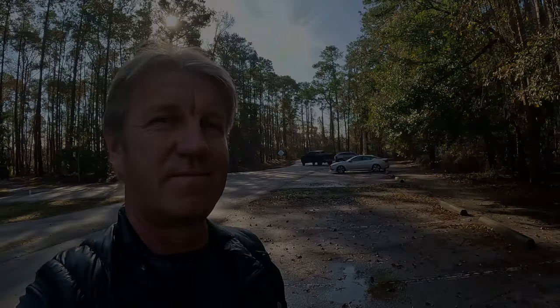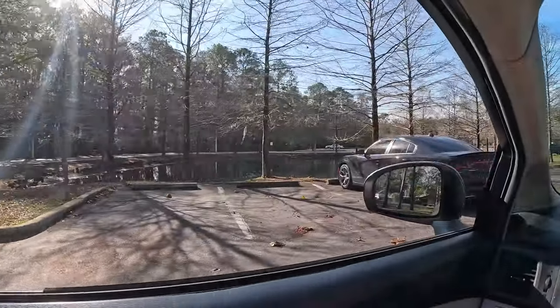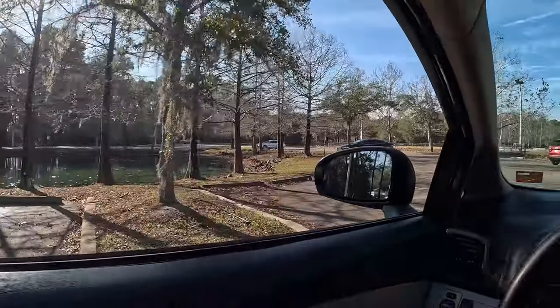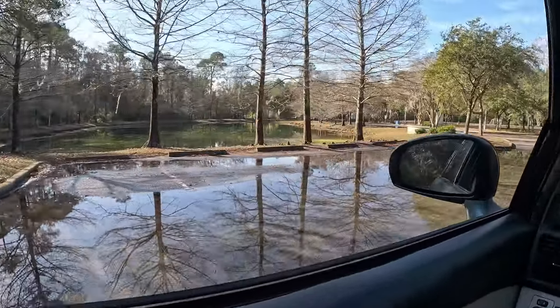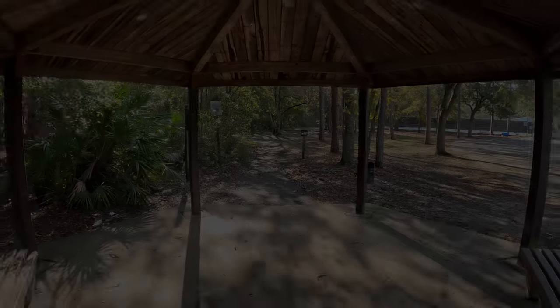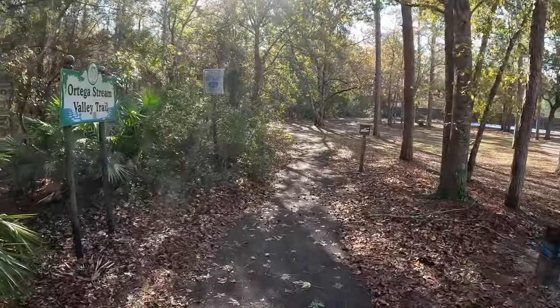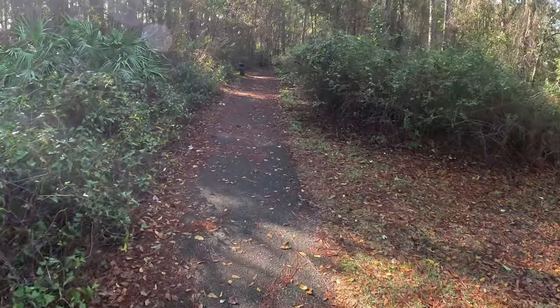Now let's go check out the other side of the Ortega River — there's another park over there called Ringhaver Park, so it's close by. That's Ringhaver Park. It's getting really warm — the temperature is almost 70. Last night we got a lot of rain, and look, it's all flooded. Yesterday storms came through and we had a tornado watch even. So let's take the trail and go to the boardwalk — Ortega Stream Valley Trail. They have a nice paved trail here.